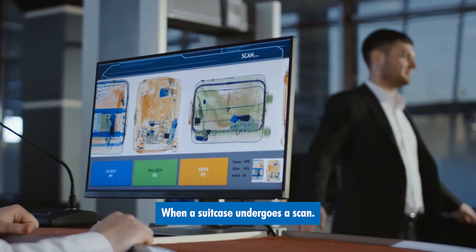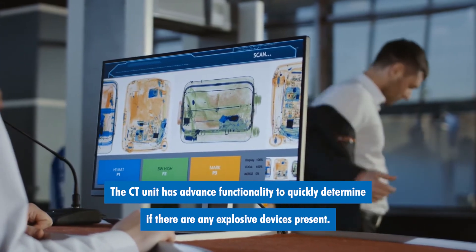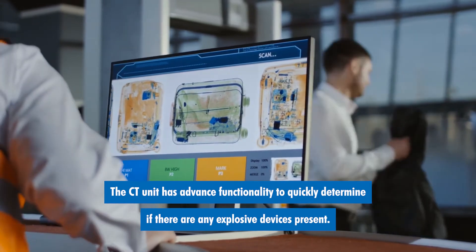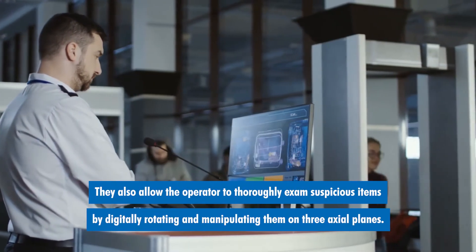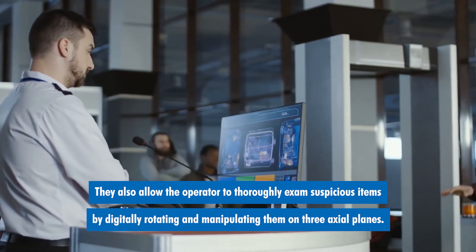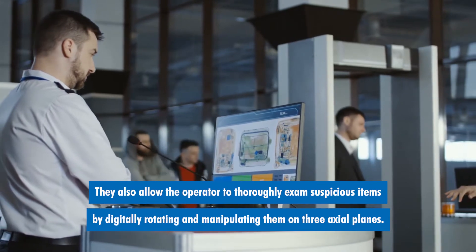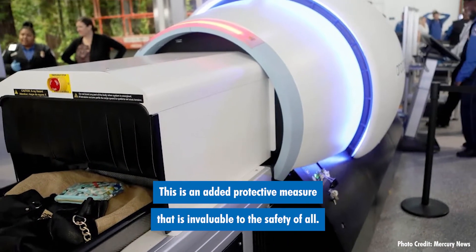When a suitcase undergoes a scan, the CT unit has advanced functionality to quickly determine if there are any explosive devices present. They also allow the operator to thoroughly examine suspicious items by digitally rotating and manipulating them on three axial planes. This is an added protective measure that is invaluable to the safety of all.